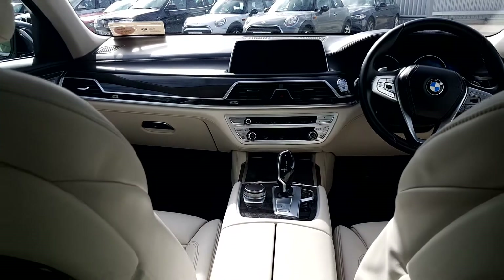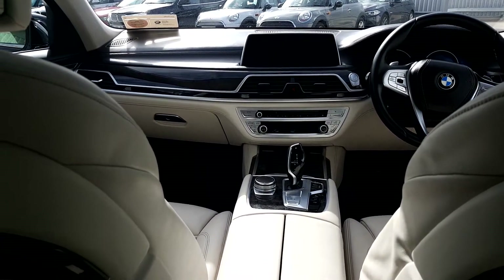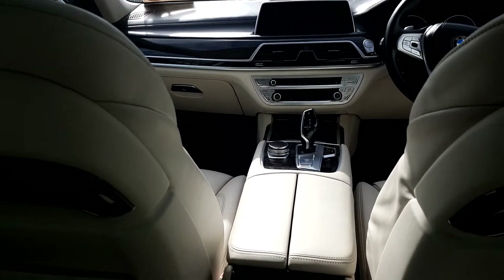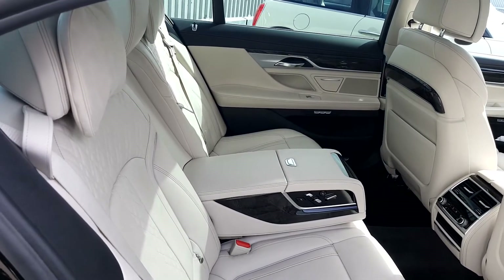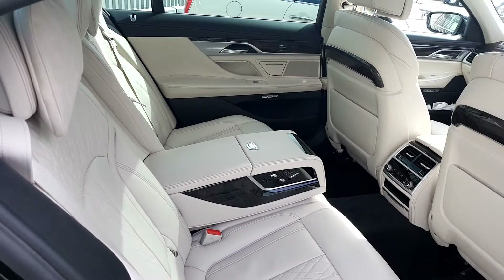It's got soft closed doors, advanced parking package, comfort seats front and rear. As you can see in the back, it's also got an oyster leather Dakota interior and it is quite spacious.